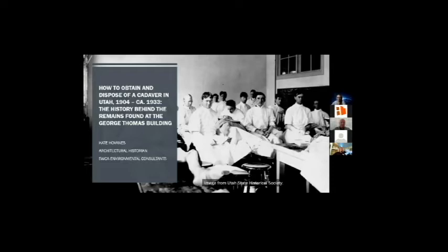For my presentation, I want to start by positing a scenario. Picture this: you're a member of the University of Utah's faculty in the early 1900s, wearing a starched collar, and the University of Utah recently created a medical school. Life is good, but the students need cadavers to dissect as part of their studies. How do you get them? And what do you do once a cadaver has been dissected? These questions underlie a lot of the research I did as a historian as part of the Crocker data recovery project.